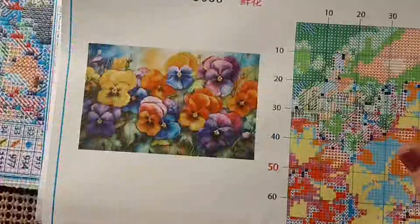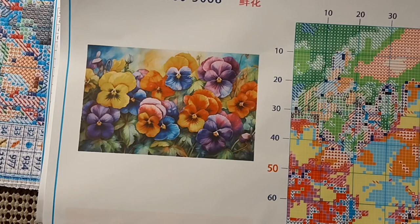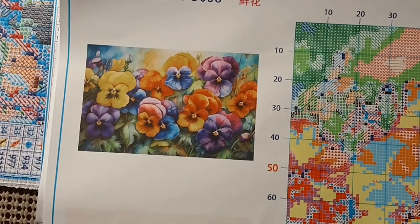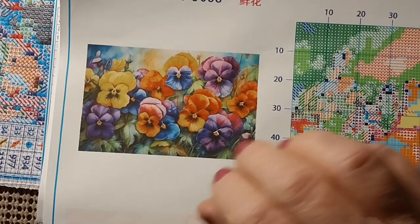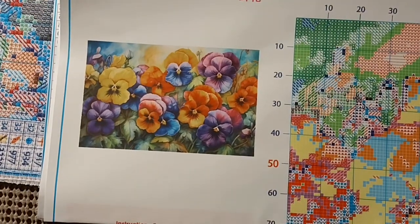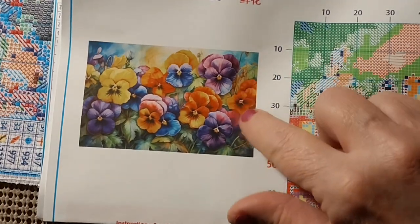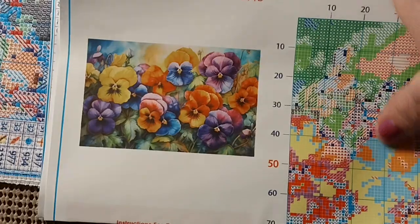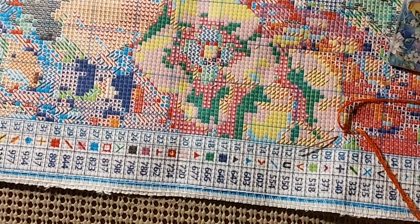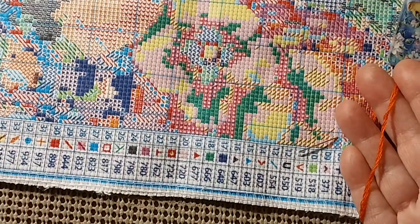Hello everyone and welcome back to my channel, this is Laura with Stitching with Laura. How's everybody doing? I hope everybody is having a great Friday - we are at the weekend again! As you can see, we are going to be starting the pansies that I got this morning from VIP, and we'll be starting in this area right here. The color I'm using is 720, a kind of bright orange.